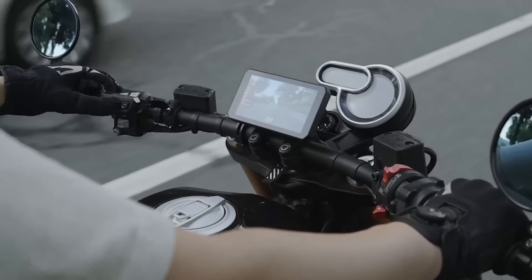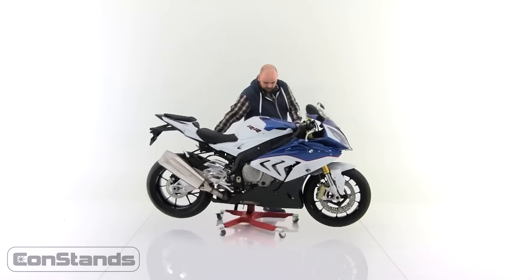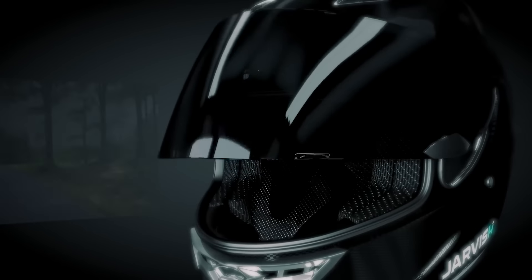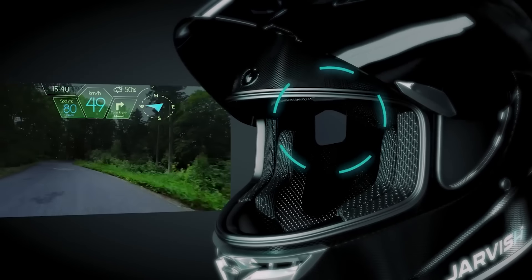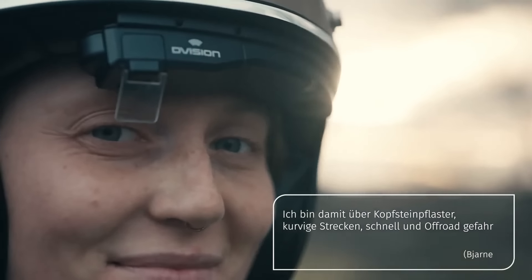Owning a motorcycle is not just about the thrill of the open road — it's also about personalization and enhancing the overall riding experience. Whether you're a seasoned rider or a newcomer to the world of motorcycling, the right accessories can make a significant difference.